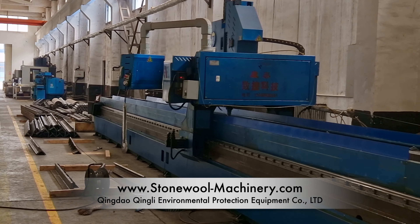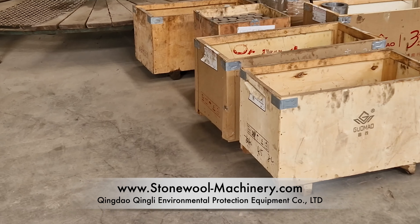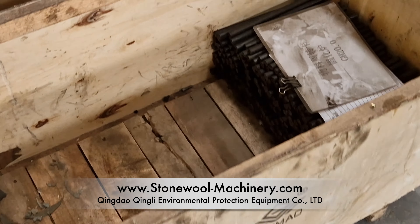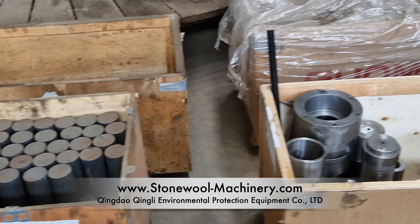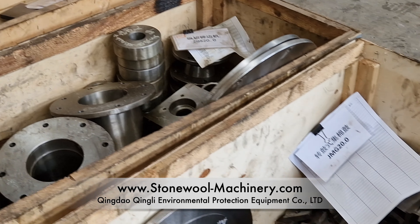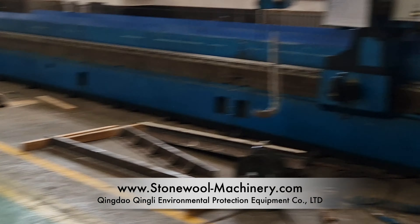All these small components that you see — we try not to rely on outer suppliers for a lot of the components.